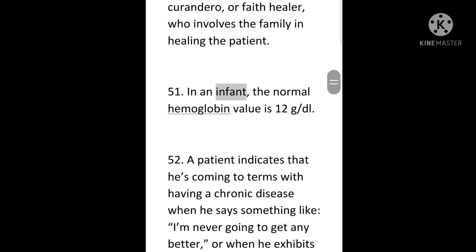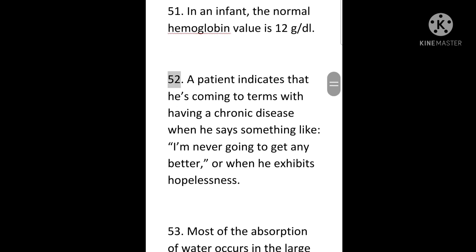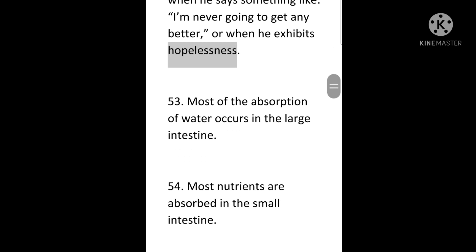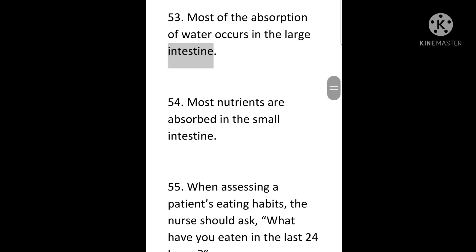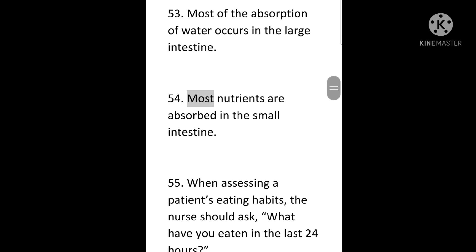51. In an infant, the normal hemoglobin value is 12 g/dL. 52. A patient indicates that he's coming to terms with having a chronic disease when he says something like, 'I'm never going to get any better,' or when he exhibits hopelessness. 53. Most of the absorption of water occurs in the large intestine. 54. Most nutrients are absorbed in the small intestine.